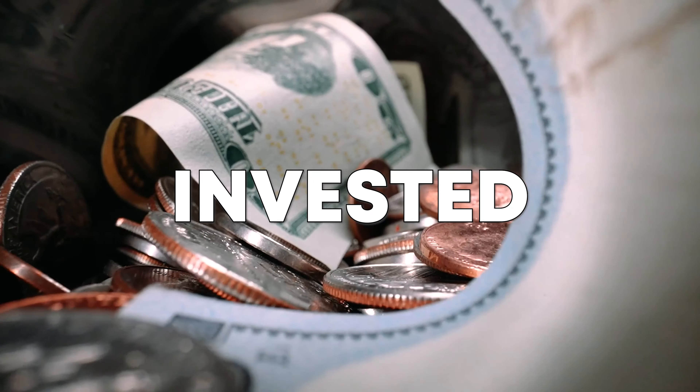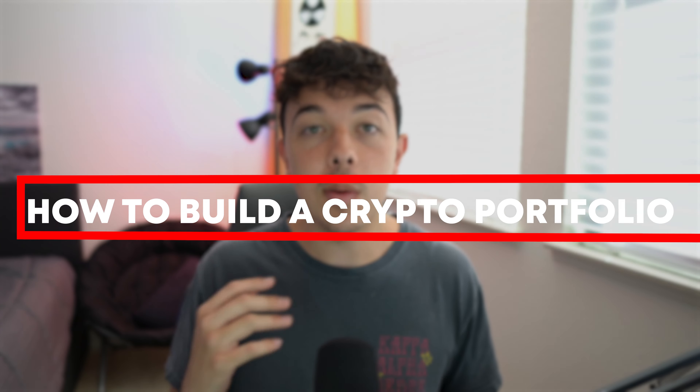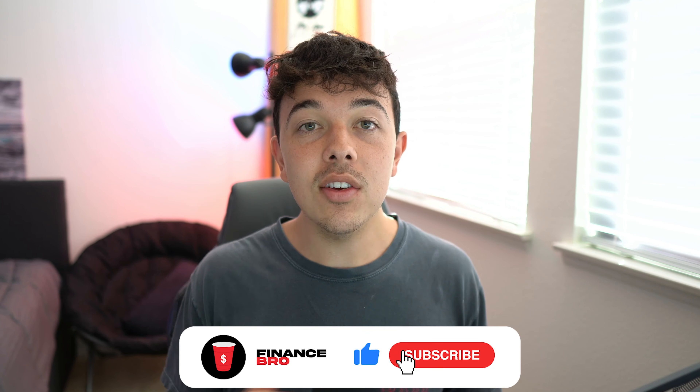Crypto is the future, and if you are not invested yet, you need to get invested. That's why I decided to make this full crypto investing beginner's guide for 2022. In this video, I'm going to be teaching you what the blockchain is, what a crypto is and what it does, how to buy crypto and store it, how to find cryptos that are going to run, and then at the end, I'll show you how to build your very own crypto portfolio. So if that sounds good to you, go ahead and leave a like and subscribe and watch all the way until the end so you don't miss any of these very important steps.